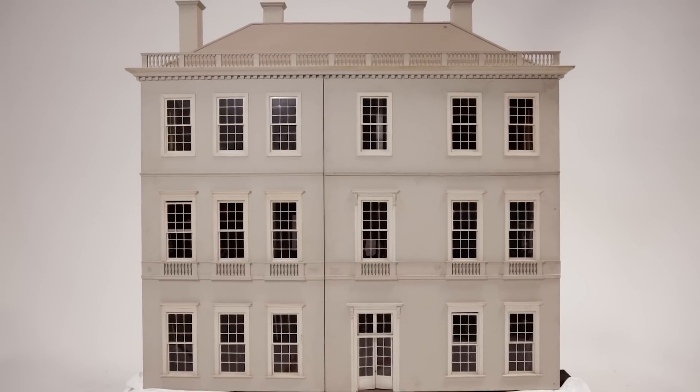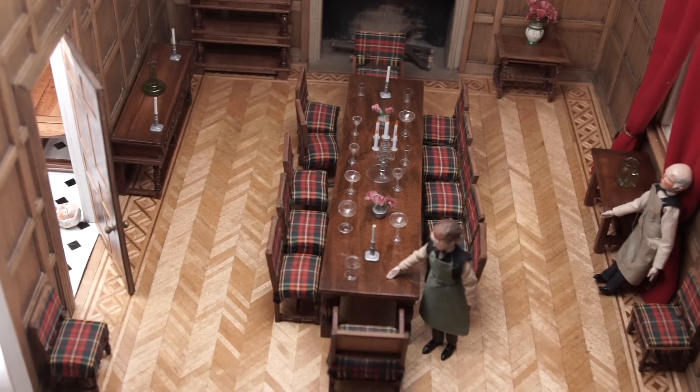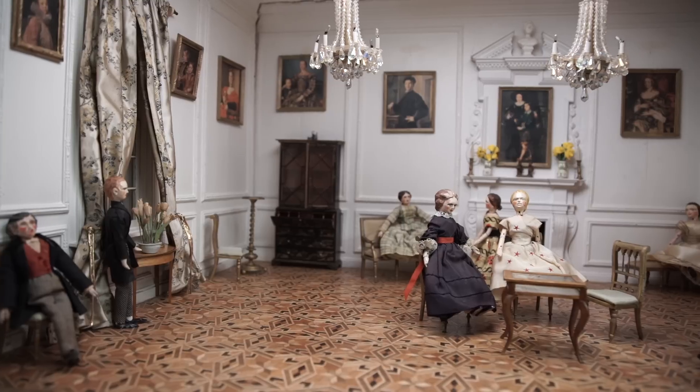Pendle Hall isn't just a piece of prime real estate in miniature. It's one woman's incredible life's work — a testament to her creativity and to her desire to reshape her world, one parquetry floorboard at a time.